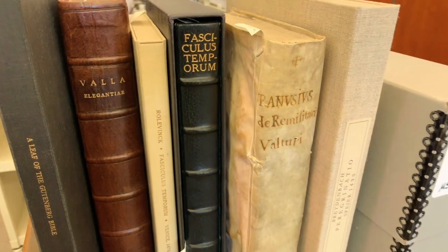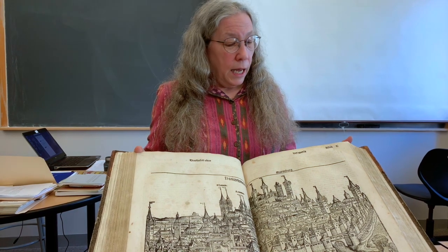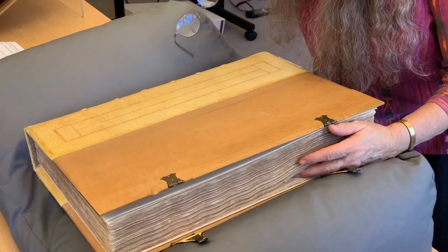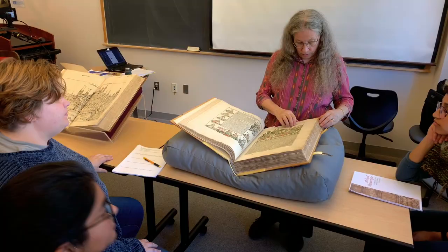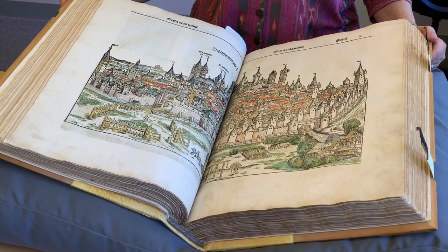We're starting with 15th century books at this point in the semester because they're the infancy of printing and we're looking at books as artifacts. We're looking at them to see how they're put together, why somebody produced a book that was this extravagant in the 15th century, how it was marketed, how it was written, how it was illustrated, and we see the development of the printed book.